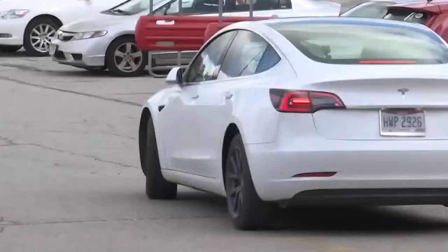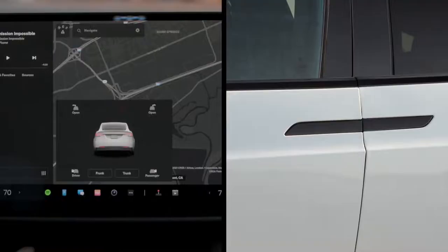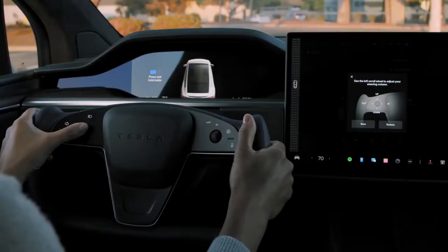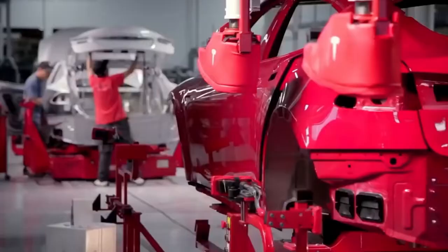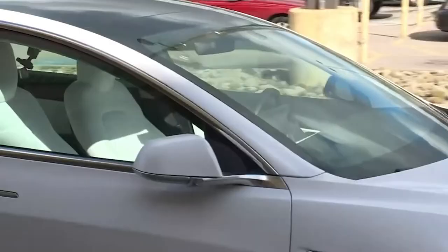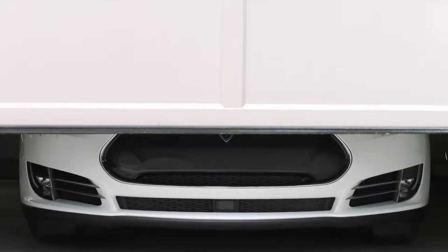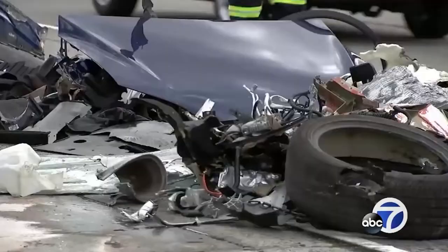Car autonomy is classified on an internationally recognized scale, with Level 1 automating a single element of driving, and Level 5 representing complete vehicular autonomy. Tesla is firmly stuck at Level 2, with only a few components of driving — most notably speed control and lane changing — available. Modern Teslas are theoretically capable of taking exit ramps and transitioning between roadways, but legal and regulatory obligations require a human in control at all times.